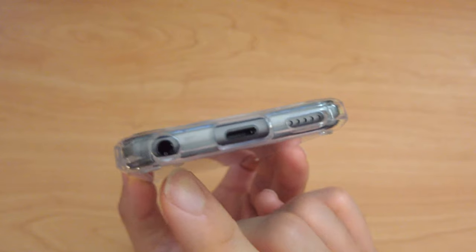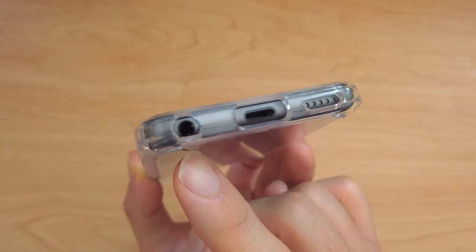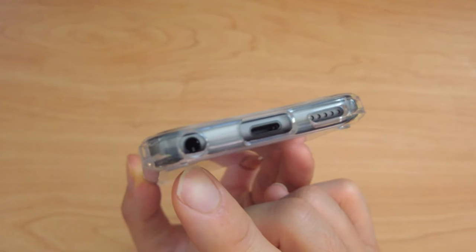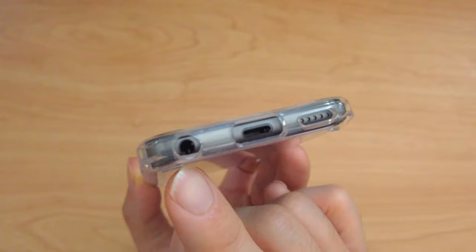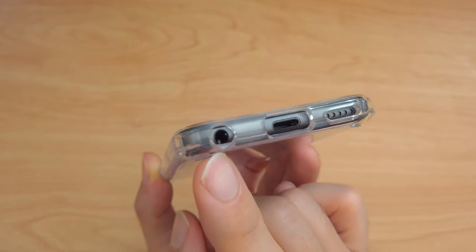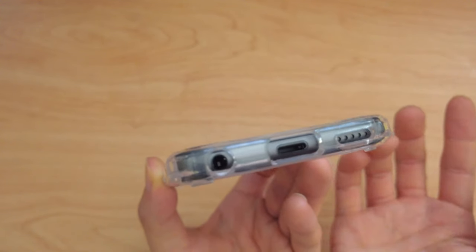The iPod touch still has the 3.5mm audio connection. I don't know what other device Apple's making from now on will maintain that audio connection, but it's still got that. And that is very useful just for the compatibility of all your other non-Apple stuff.